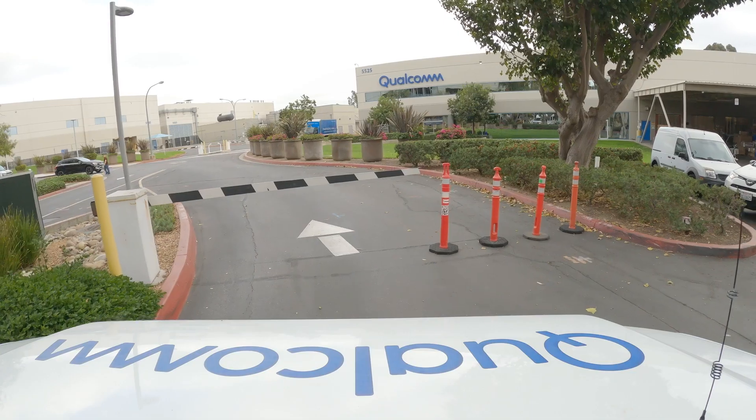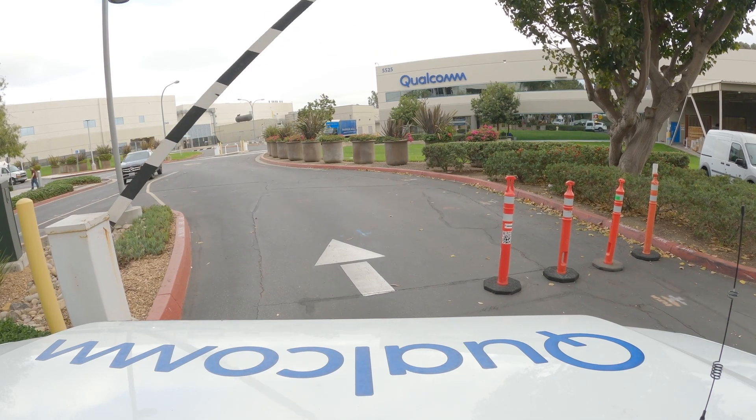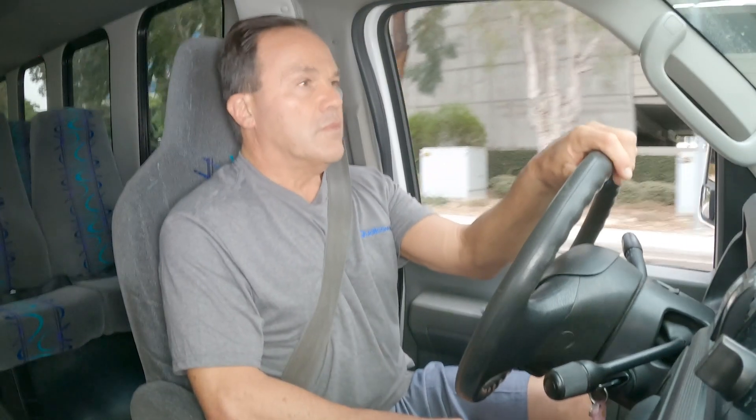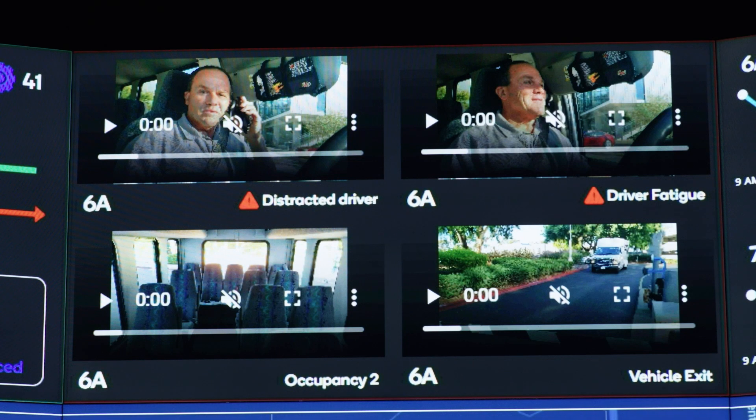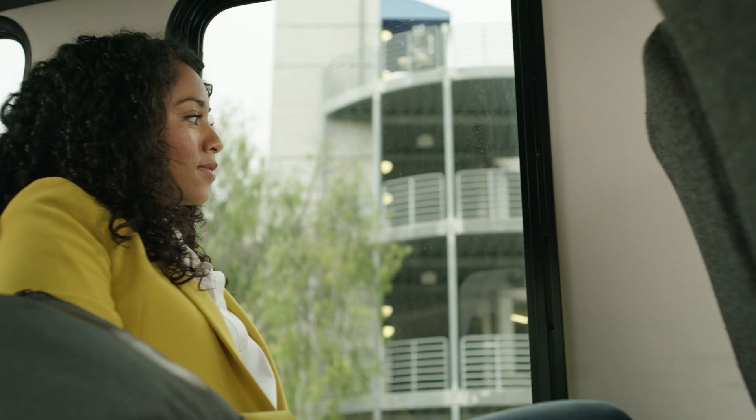Smart AI cameras are designed to keep drivers aware, connected, and safe, reminding them to focus on the road when they become distracted. Supporting live scene analysis, object detection, assisted driver navigation, and vehicle maintenance data.